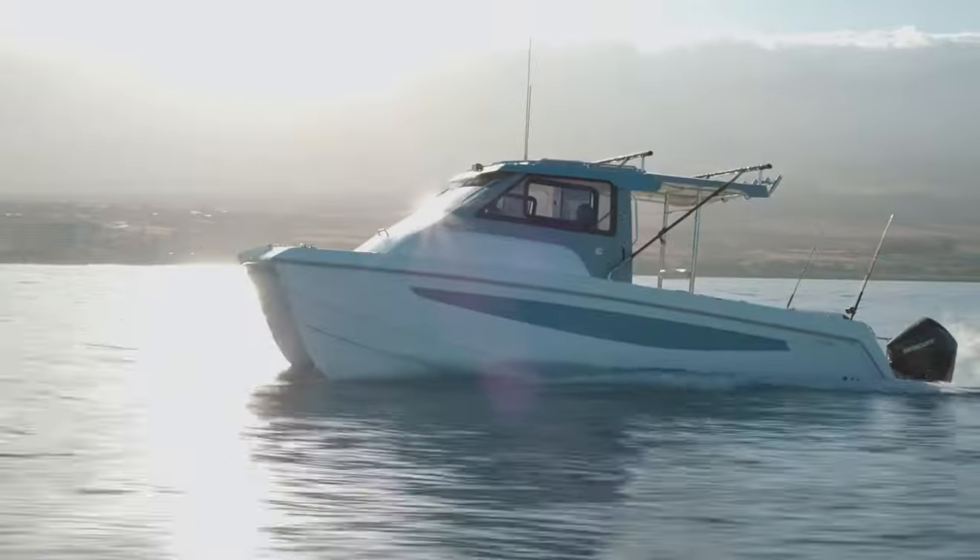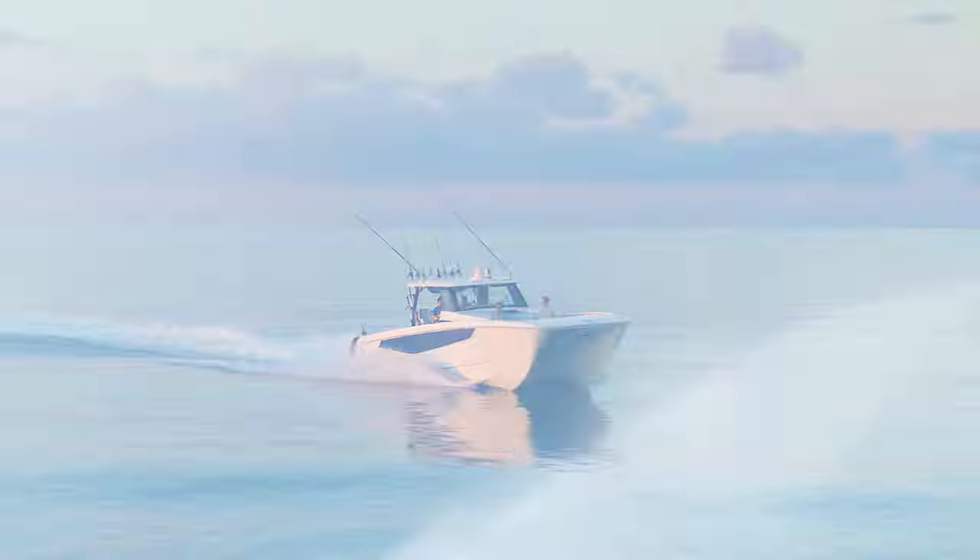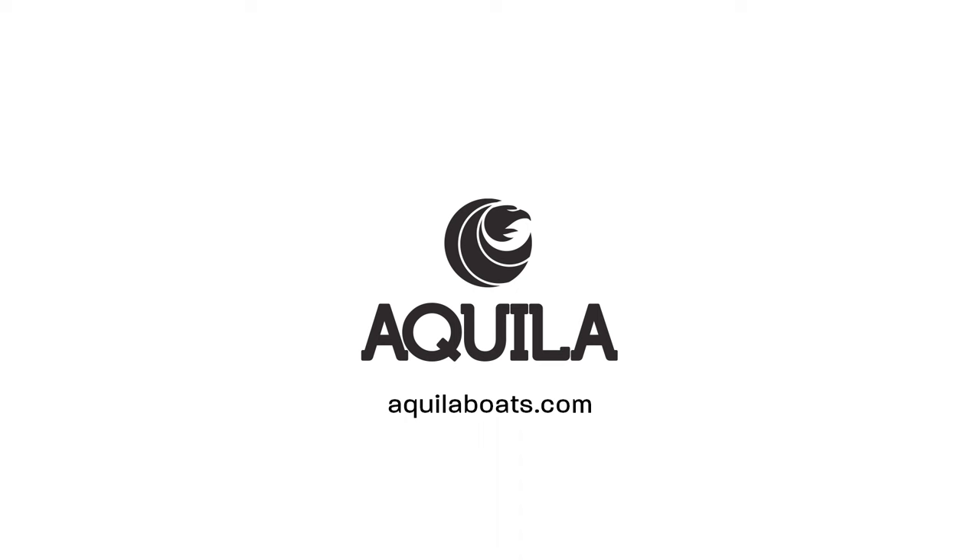Experience the fusion of adventure and innovation on the water with Aquila Power Catamarans Offshore Line. Discover more at AquilaBoats.com.